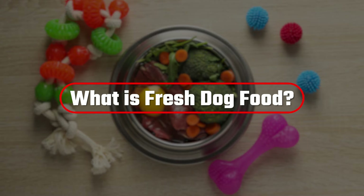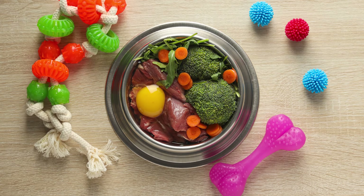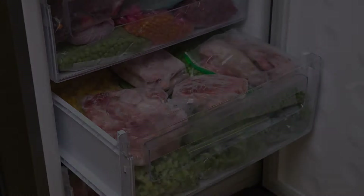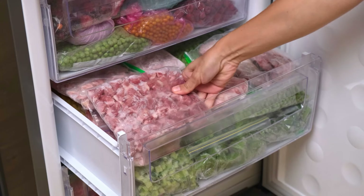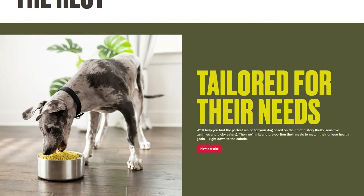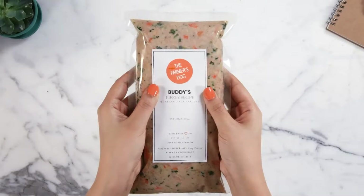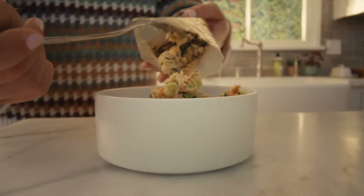So what do I mean by fresh dog food? Well, in a nutshell, dog food is considered fresh food when it is generally made from the same meats, vegetables, and grains you would feed yourself. This type of food needs to be refrigerated or frozen as it isn't shelf-stable. Both Nom Nom and the Farmer's Dog produce their food with high-quality ingredients in the USA. Their product is delivered right to your door on a recurring basis, and meals arrive frozen.